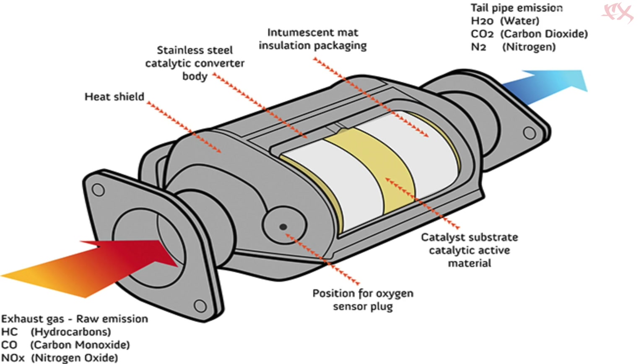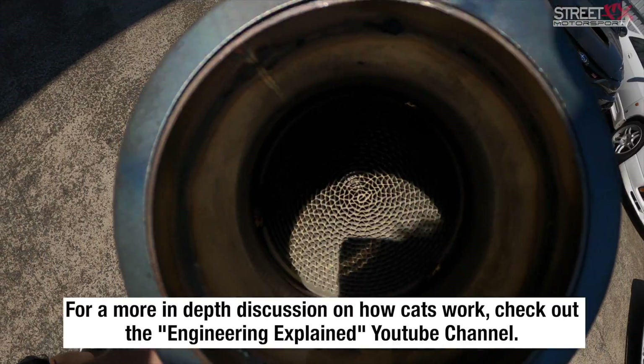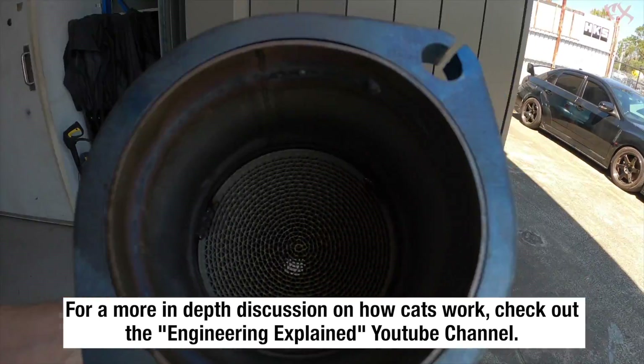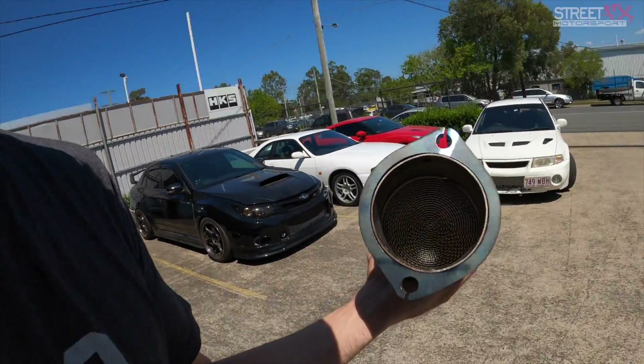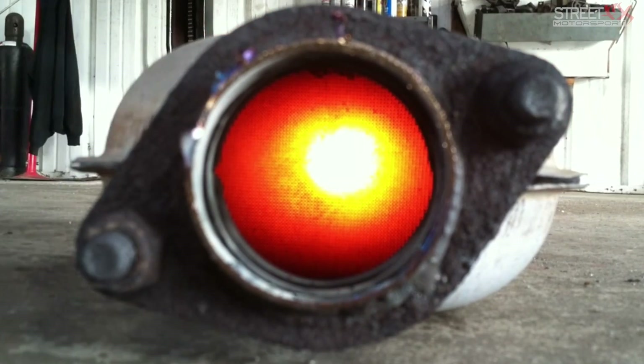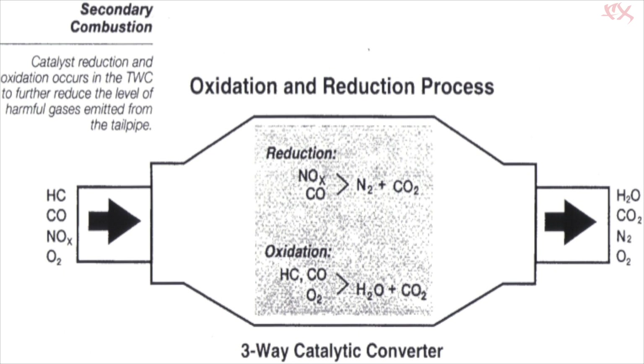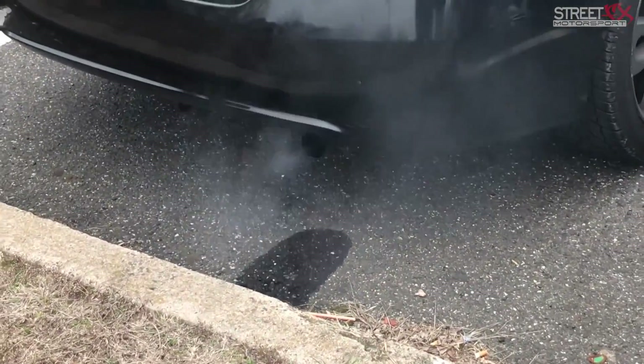If you're interested in how catalytic converters work — if you look in there, you can see that honeycomb. It's a ceramic honeycomb coated in precious metals like palladium, rhodium and platinum, which is why people go around stealing catalytic converters and why they're generally so expensive to buy. The catalyst gets up to a ridiculously hot temperature, then the precious metals react with noxious gases — nitrogen oxides, carbon monoxide, and unburnt fuel hydrocarbons — converting the nasties that would otherwise go straight out your exhaust pipe.